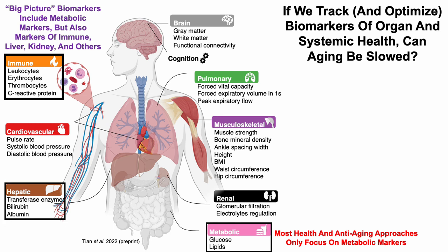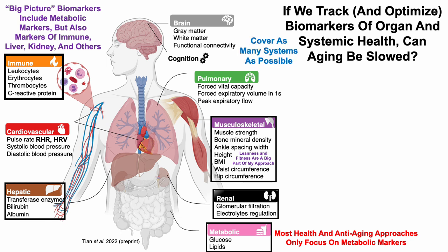Also included are markers related to liver health and function, including the transferase enzymes — more specifically AST, albumin, and alkaline phosphatase. I also include markers related to kidney function including creatinine, blood urea nitrogen, and uric acid. Leanness and fitness is a big part of my approach, covering most of the musculoskeletal category, and in terms of cardiovascular markers I measure resting heart rate and heart rate variability every day.